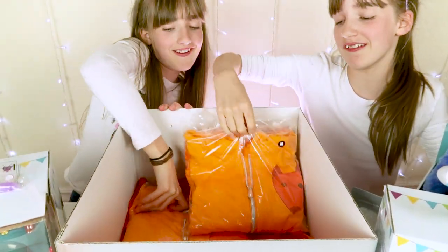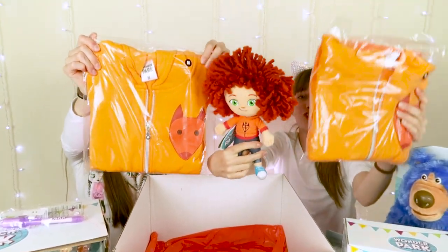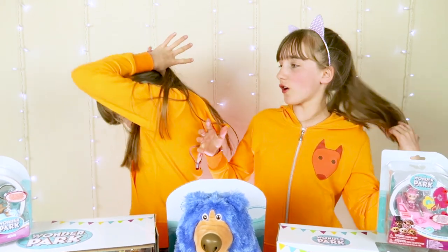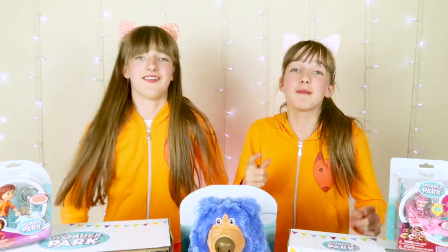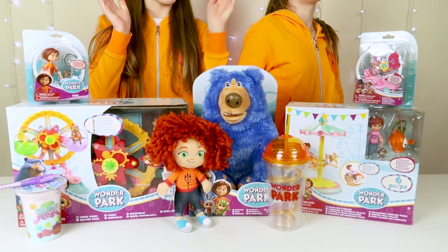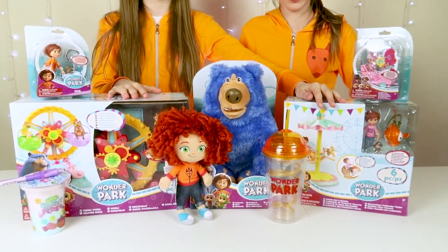And finally, we have two super cute hoodies. And oh look, they match! We're hoodie buddies. So we've got the hoodies on - we've got the cute little symbol here and the logo is on the back. It says Wonder Park. They're really cute and really comfy. We have a medium in case anybody wants to buy one, so they're all age three plus.